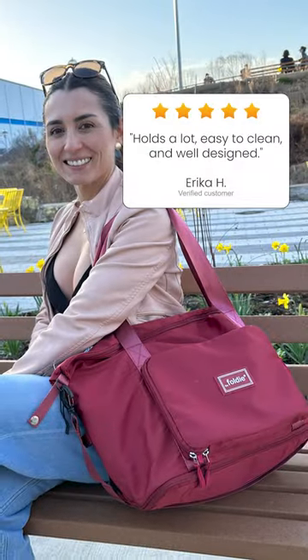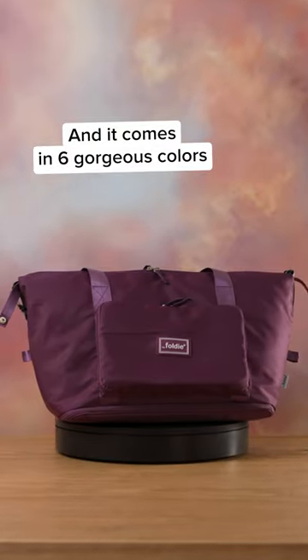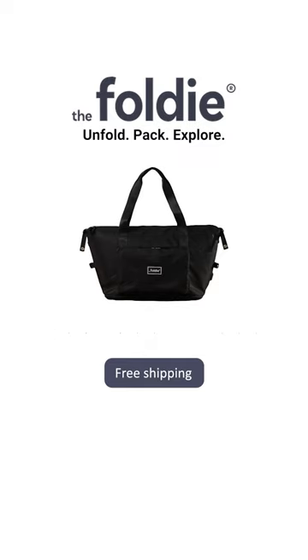Last time, the Foldy was sold out in just three days, and it comes in six gorgeous colors that match any outfit or travel look. Overall, the Foldy is the perfect bag for chronic over-packers like myself.